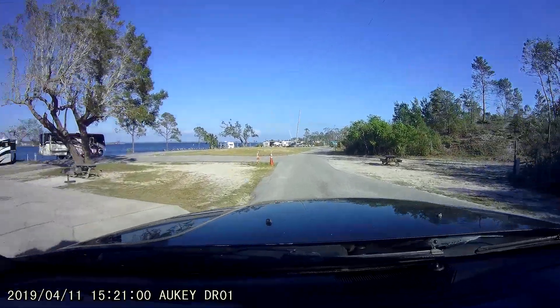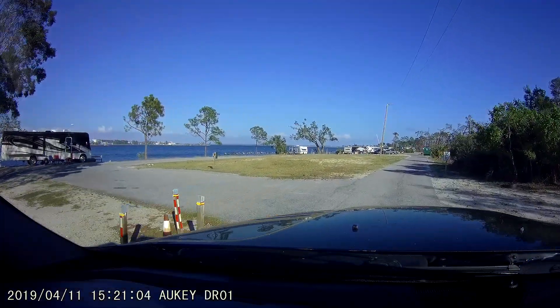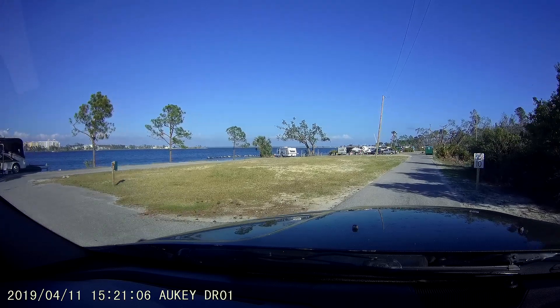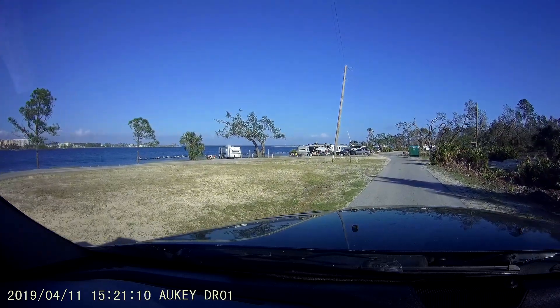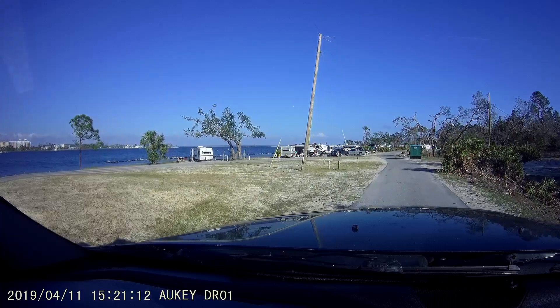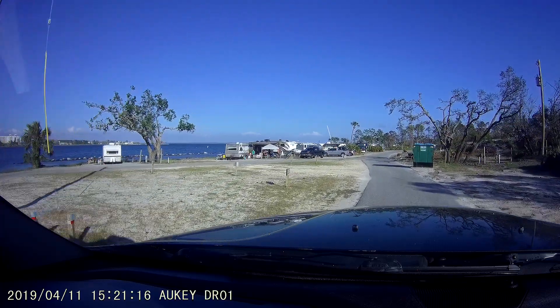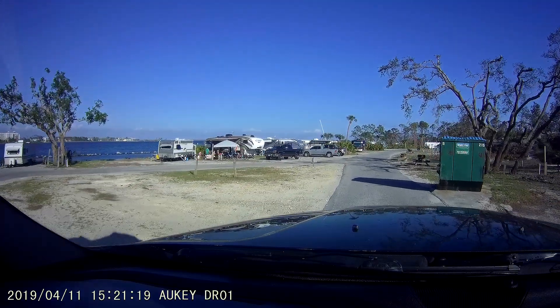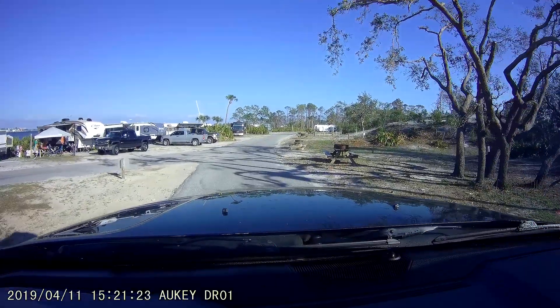Over here on the left is the bay. And if you're lucky or you time it right like we did, you can get a spot right on the water. So it's a pretty good place to be. Pretty lucky, I think.